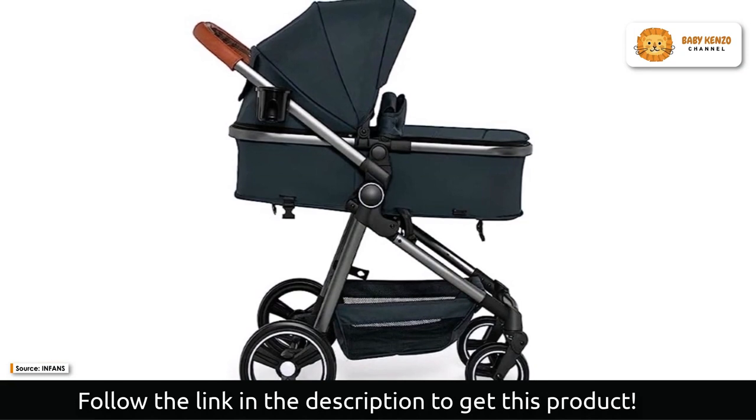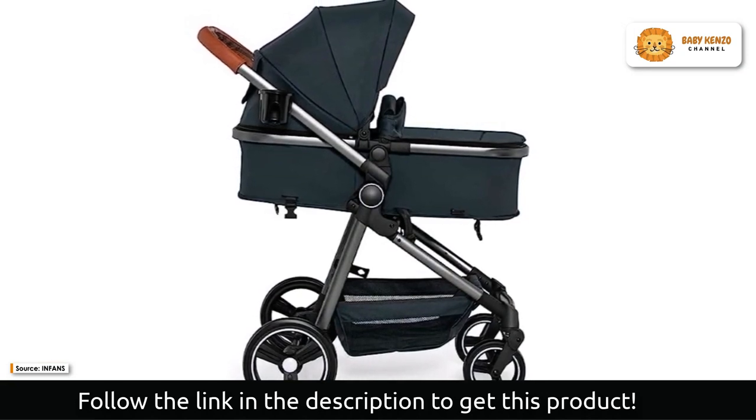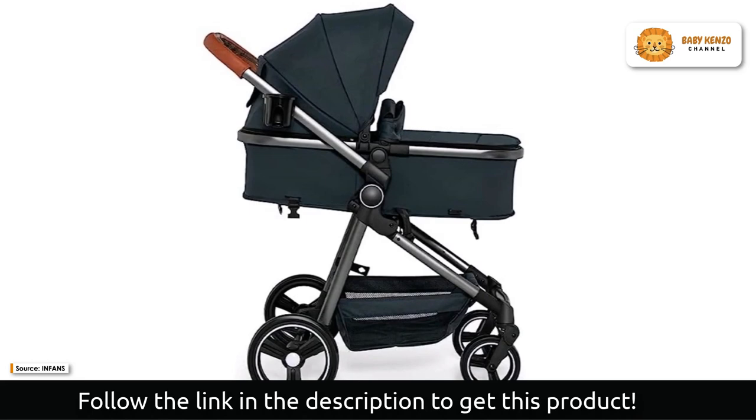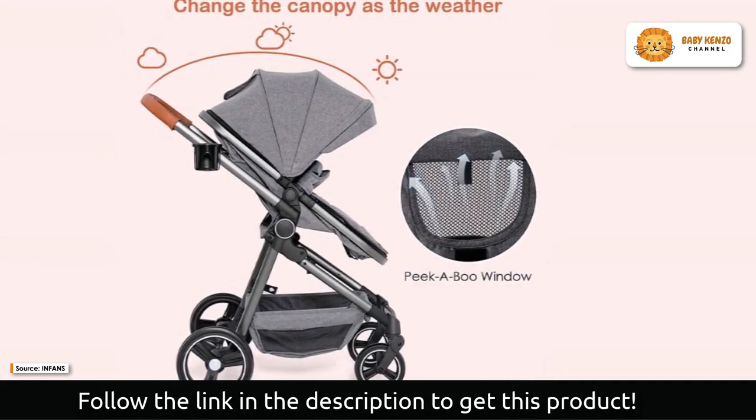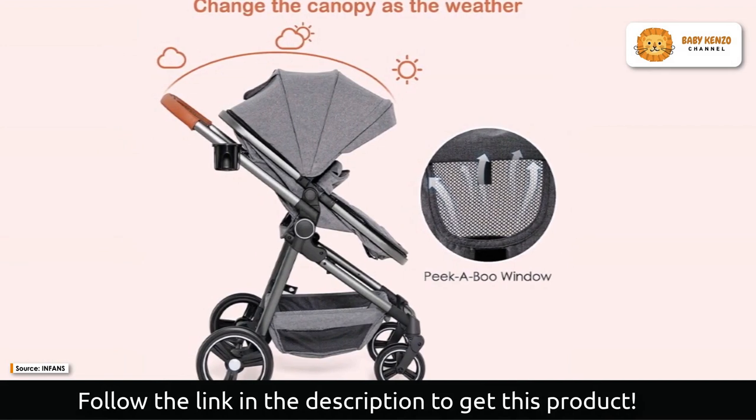Two locks govern the folding of the body, preventing any unintentional falls after folding. With the shockproof wheels and superior shock-absorbing springs, you can enjoy smooth rides on any terrain.